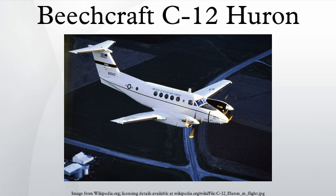Design and development: the first C-12A models entered service with the U.S. Army in 1974 and were used as liaison and general personnel transport. The aircraft was essentially an off-the-shelf Super King Air 200, powered by the standard Pratt and Whitney Canada PT6A-41 engines.